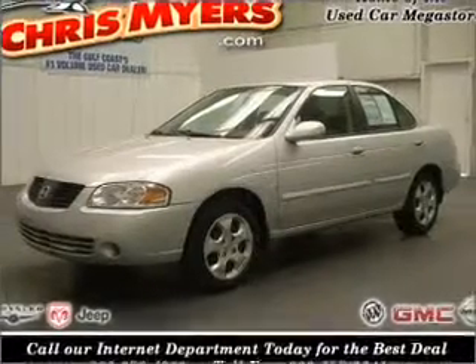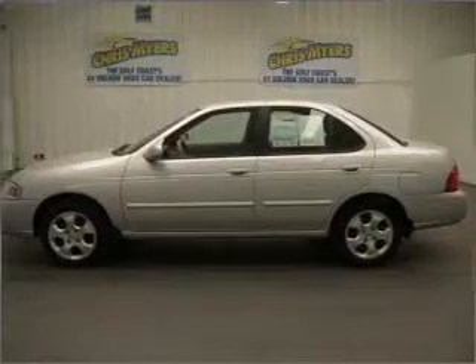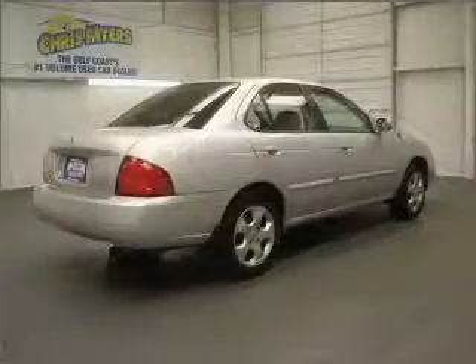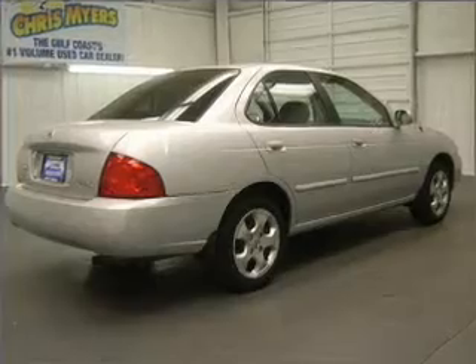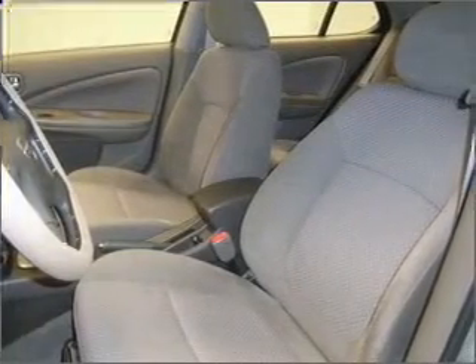Take a look at this 2006 Nissan Sentra that just came into Chris Mars. This four-door sedan comes equipped with the following electronic features: CD player. For your peace of mind, this Sentra also comes with the following safety features: rear defogger.